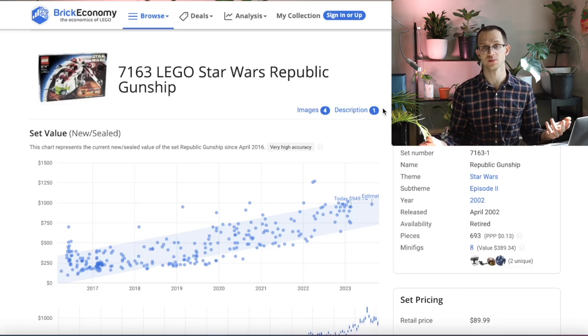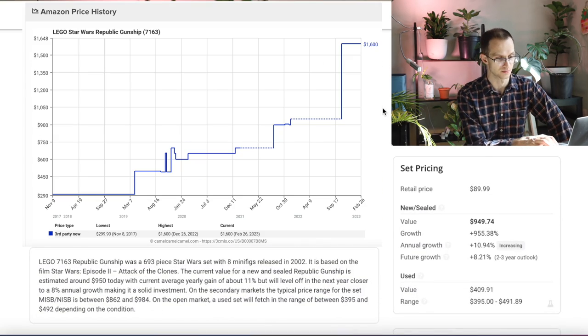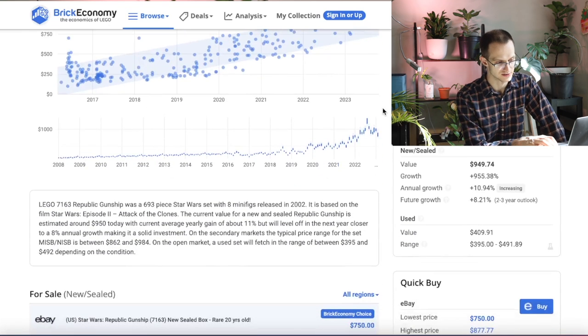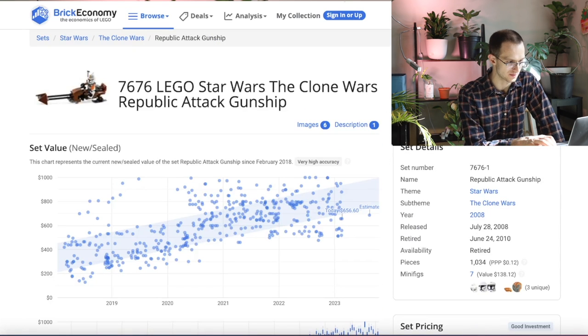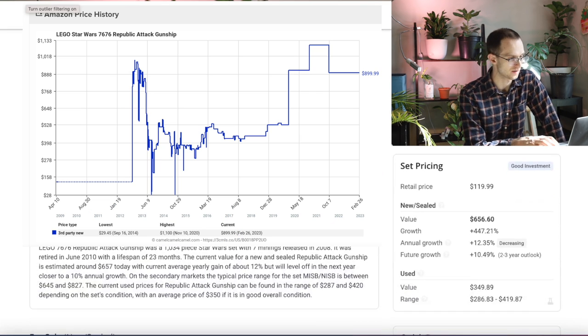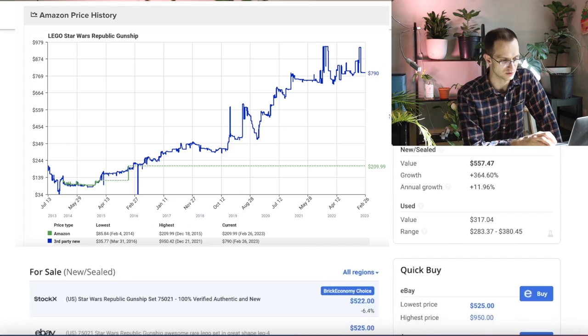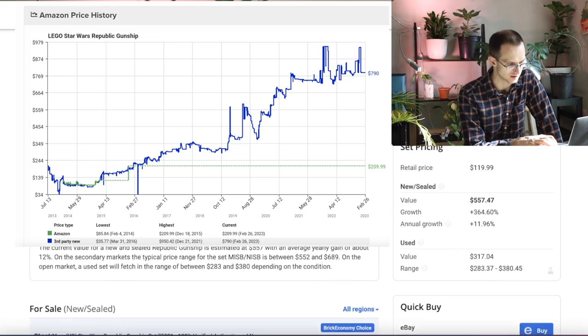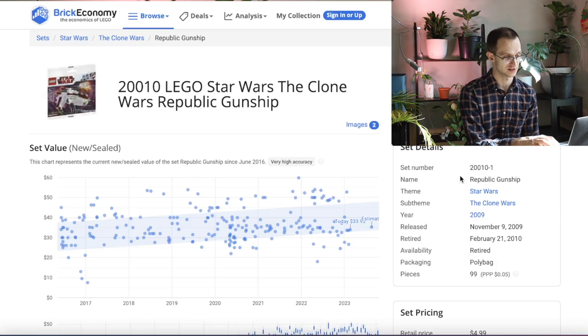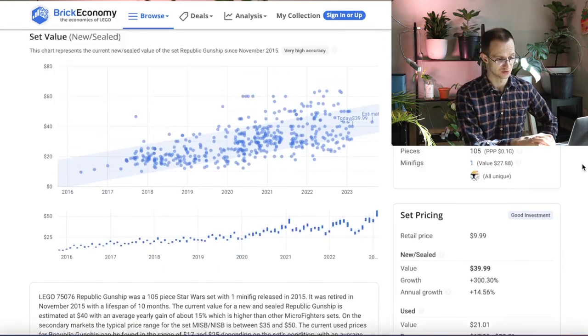We could look at past Gunships as prior comps, and they've all done phenomenal. We have the 7163 back from 2002 — a $90 set, now going for close to $1,000, though it is 20 years old. Then 7676 — I used to have this set — a $120 set, now over $600. Most recently, 75021 from 2013, also done crazy: a $120 set now worth over $550. Even the mini Gunships have done great. It really seems the Republic Gunship can do no wrong.